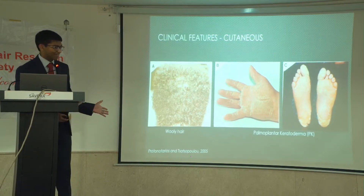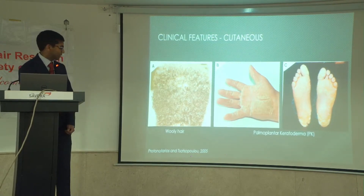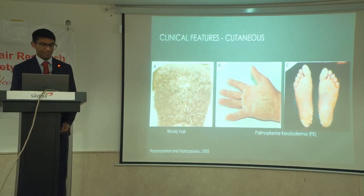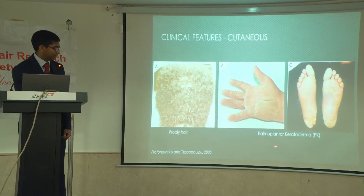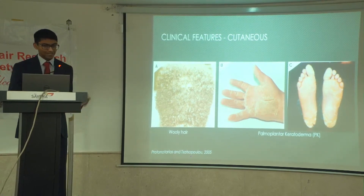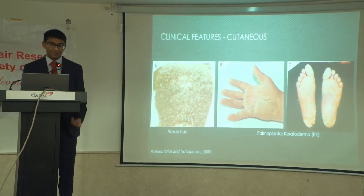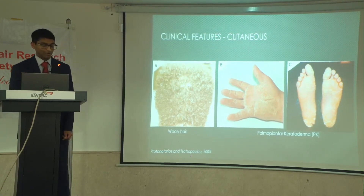These are some of the skin presentations and symptoms. There's woolly hair, which is present from birth — thick and coarse. And then palmoplantar keratoderma, or PK. This is not typically present from birth, but occurs once the infant starts to use their hands and feet, so after they start moving around.